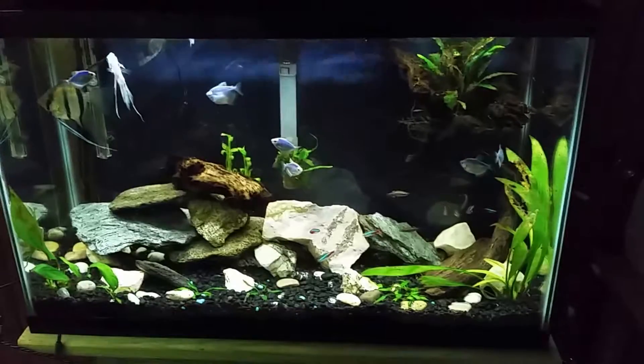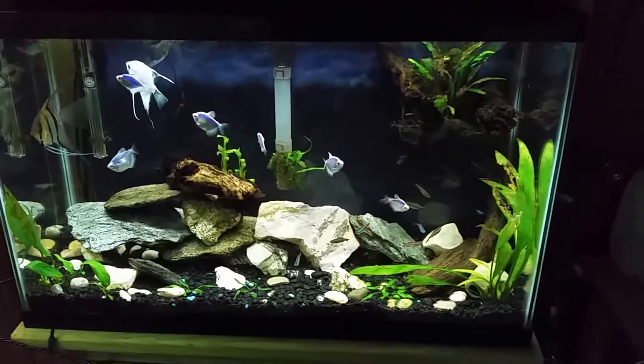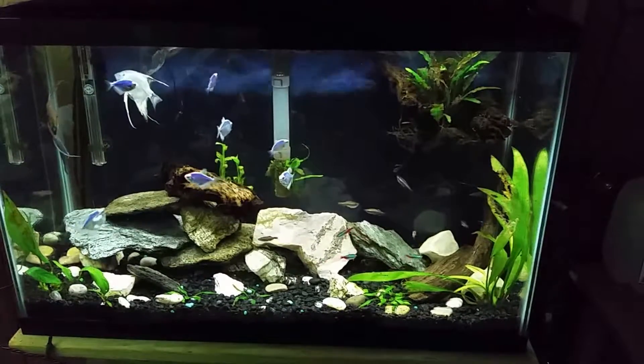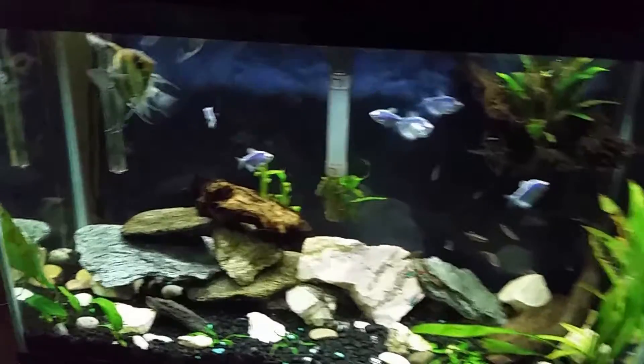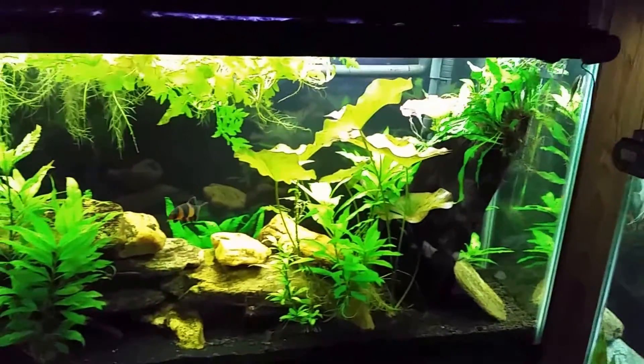We did go to the nursery today and brought home some of our first plants for spring. For those of you interested in my outdoors and yard-type videos, check out those playlists because they'll be getting going again now that it's springtime.